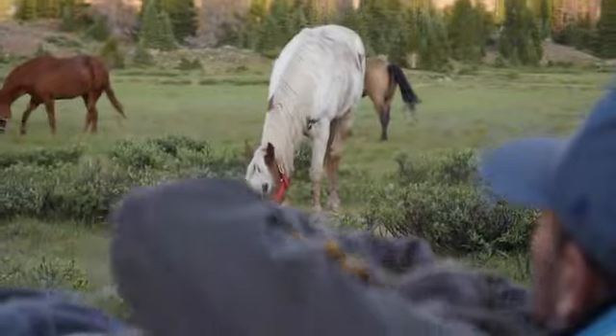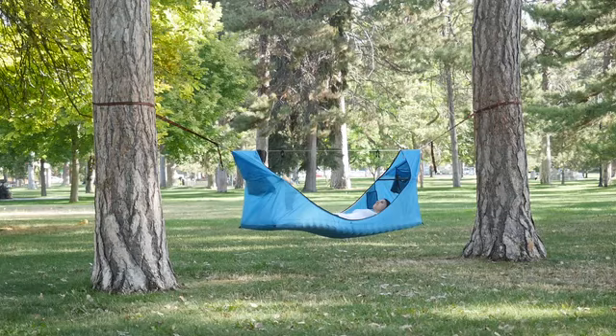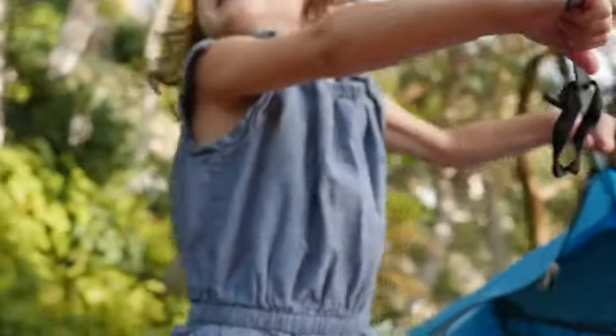Haven was designed for exploring the backcountry, but as we tested our prototypes we found so many other applications. Take it to the park, the beach, or set it up in your backyard and let the kids go wild.